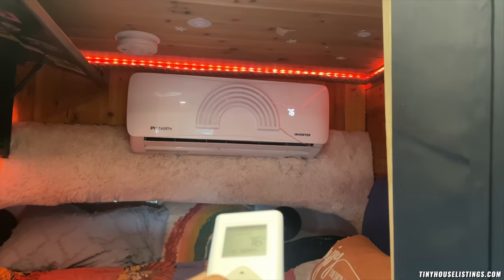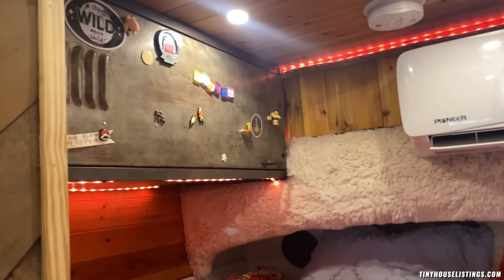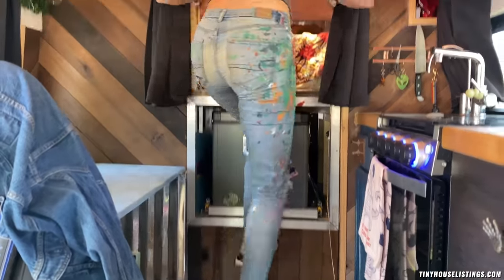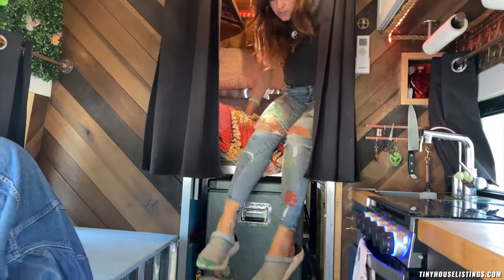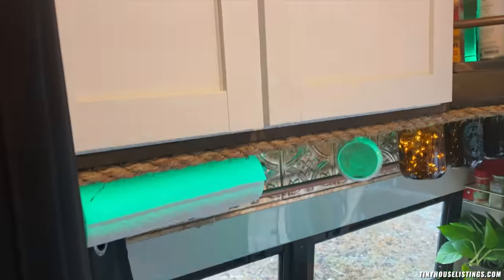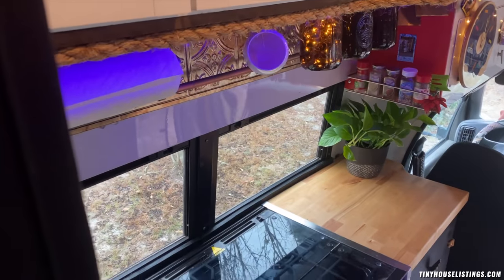The remote for the AC is mounted right there. It can run all day and night on eco mode. This is an old locker cut in half for clothing storage and books. Getting into the bed, there's a fold-out step that just pops down so you can hop up. And here's the view from sitting in the bed. There's a remote for the LED tape lighting — you can change the colors to anything.